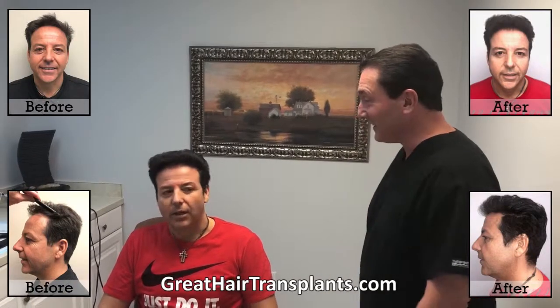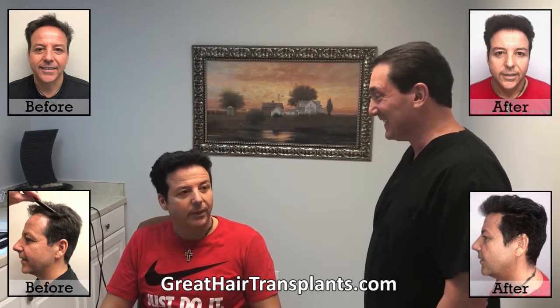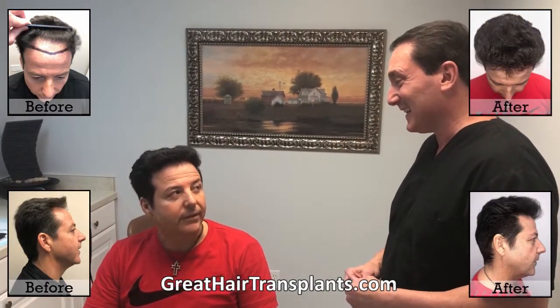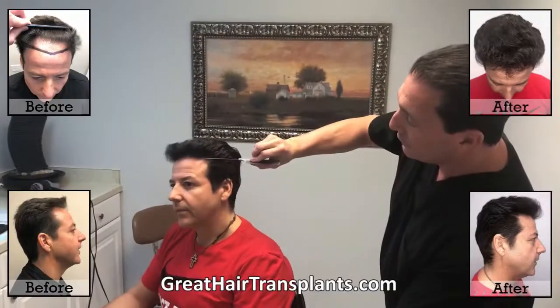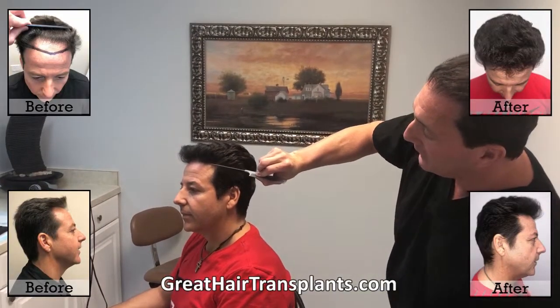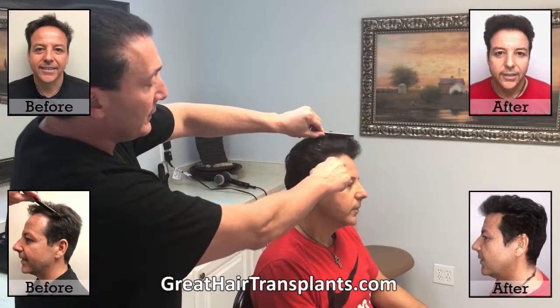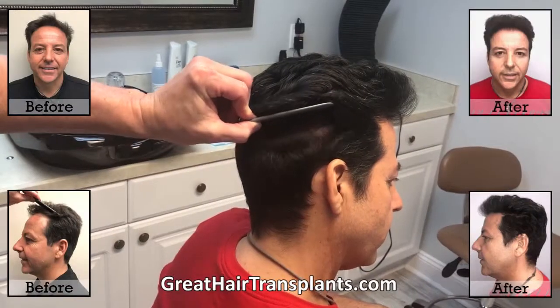Here we are with our patient Peter. How was the process for you? His family and friends are amazed. This whole new profile has been recreated with tiny little one-hair grafts all the way around the front, making it super soft and natural.